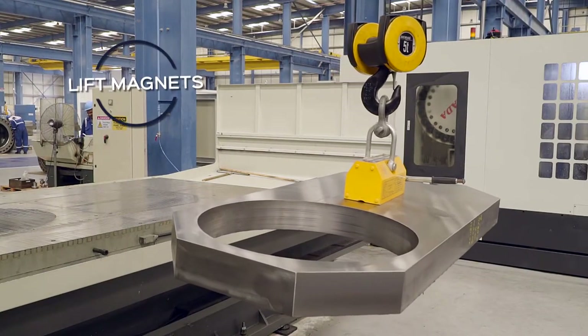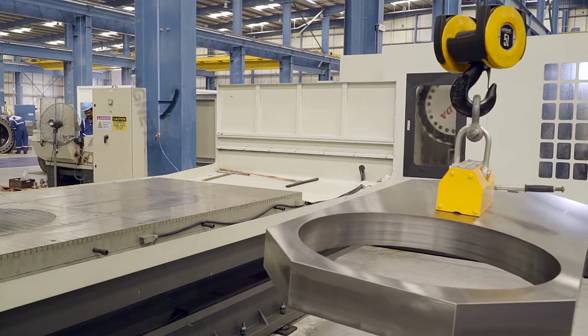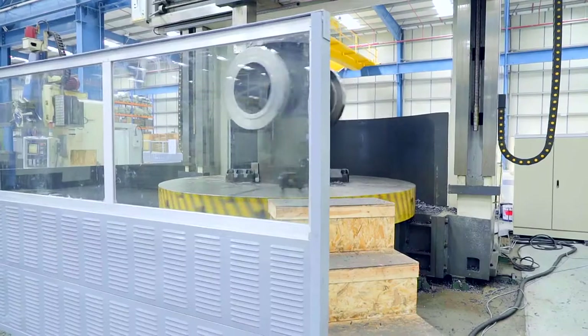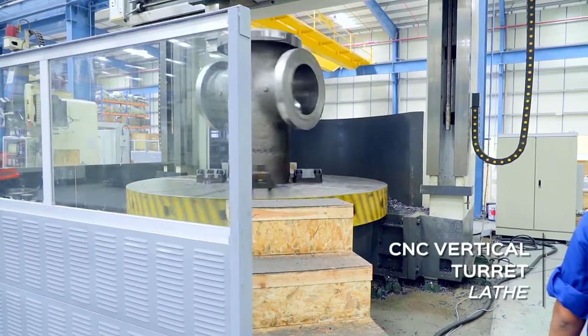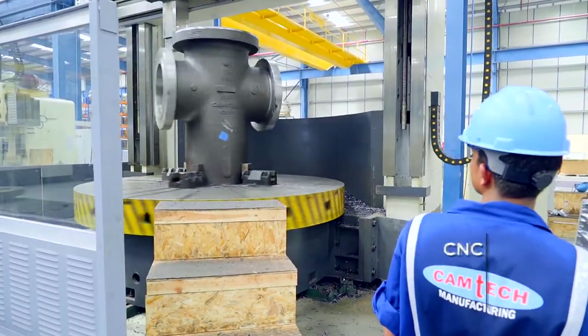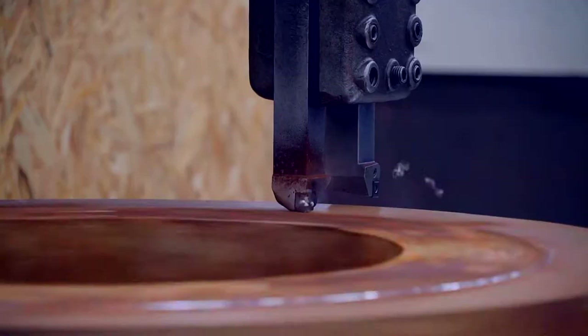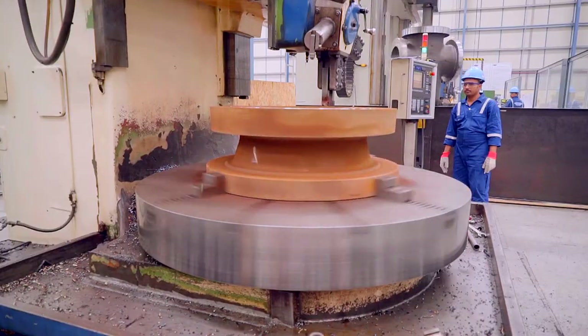Camtec is also equipped with lift magnets that lessen the chances of scratches during material movement. These heavy-duty vertical turret lathes, or VTLs as they are known in the trade, are all CNC machines with automatic tool changes providing better control over dimension, accuracy and surface finish.